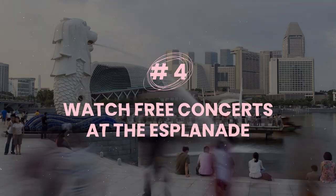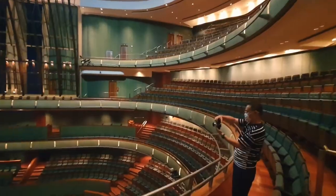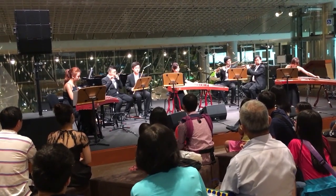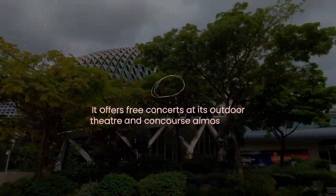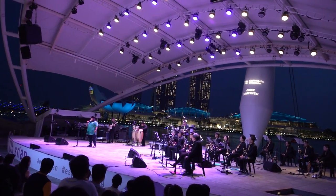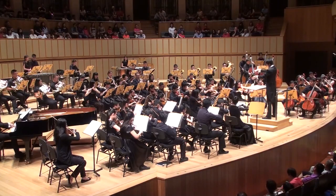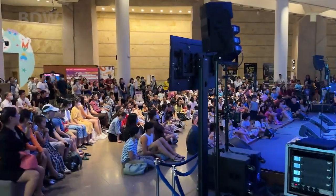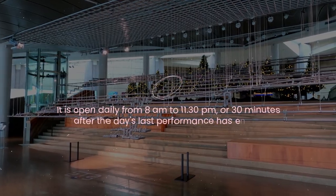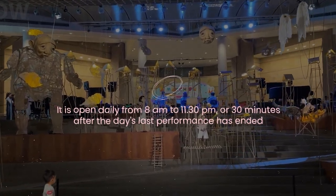Number four: watch free concerts at the Esplanade. The Esplanade is Singapore's premier arts and culture hub, hosting world-class performances and exhibitions. But you don't have to break the bank to enjoy live entertainment here. It offers free concerts at its outdoor theater and concourse almost daily, featuring local and international artists from various genres. You can catch anything from jazz to pop, classical music, or even comedy and dance shows. Just grab a seat, relax, and let the music soothe your soul. It's open daily from 8 a.m. to 11:30 p.m., or until 30 minutes after the day's last performance has ended, whichever is later.